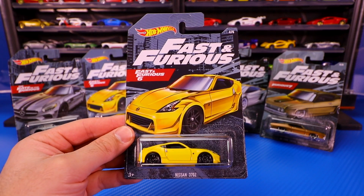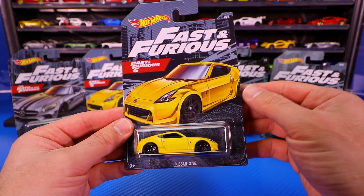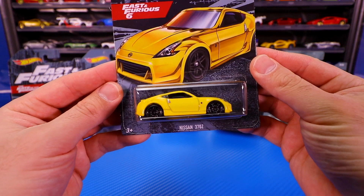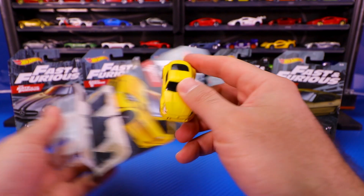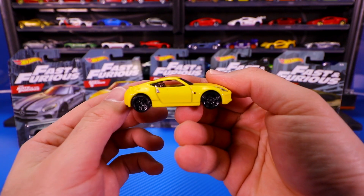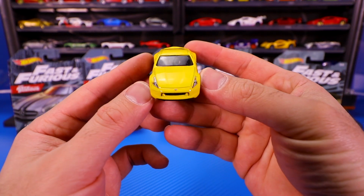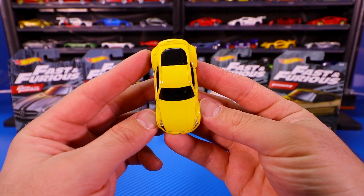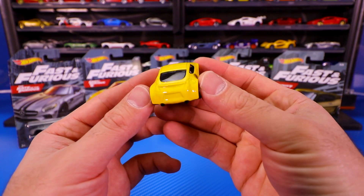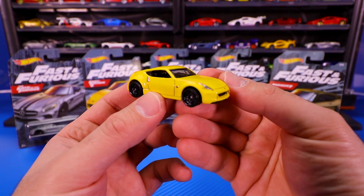Now let's open car number two of five. It is the Nissan 370Z from Fast and Furious 6. This one's yellow with those blacked out wheels. You can see that very bright yellow, nice glossy black wheels as well. Great tampo work from the front end. This is such a classic design sports car — you can see its very nice lines. If you look in the back, it looks really nice as well. And there is our Nissan 370Z.